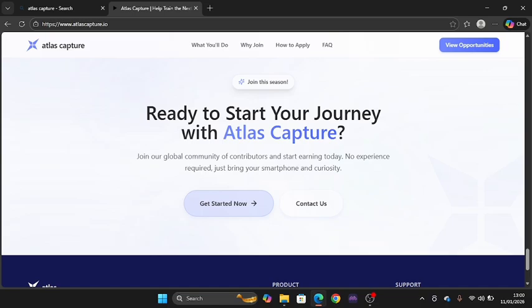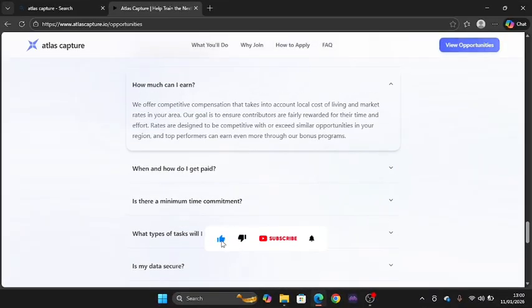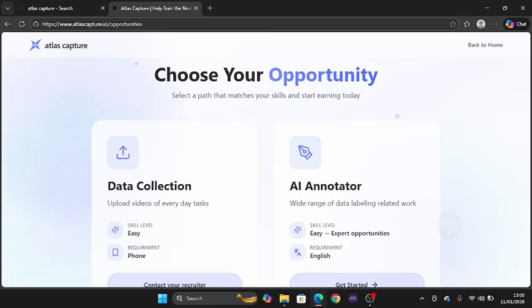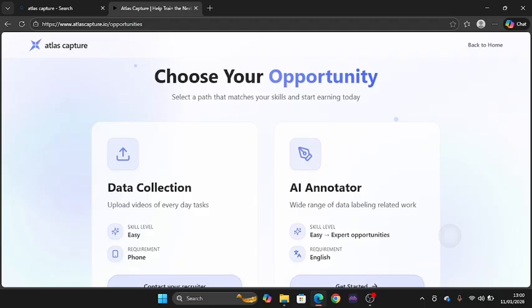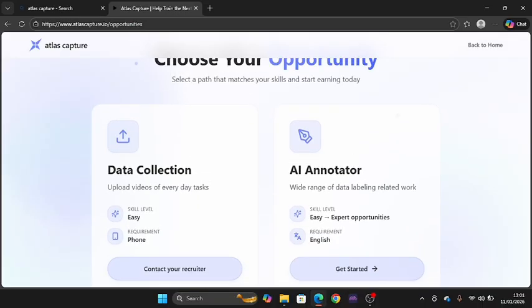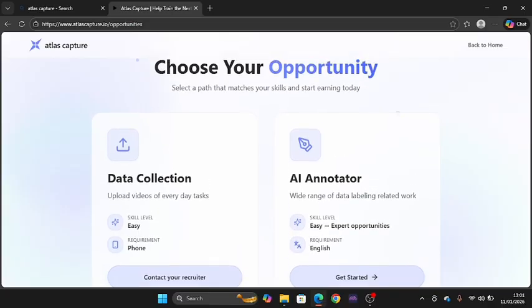You can click get started to know more. Under view opportunities, there are specific roles for annotators. It says 'choose your opportunity, select a path that matches your skills and start earning today.' For data collection, you upload videos of everyday tasks — skill level requirement is just a phone. For annotators, there is a wide range of data labeling work available, with English as the main requirement.